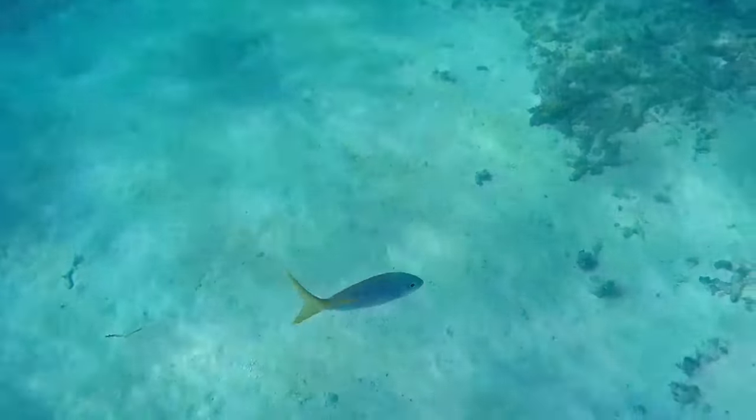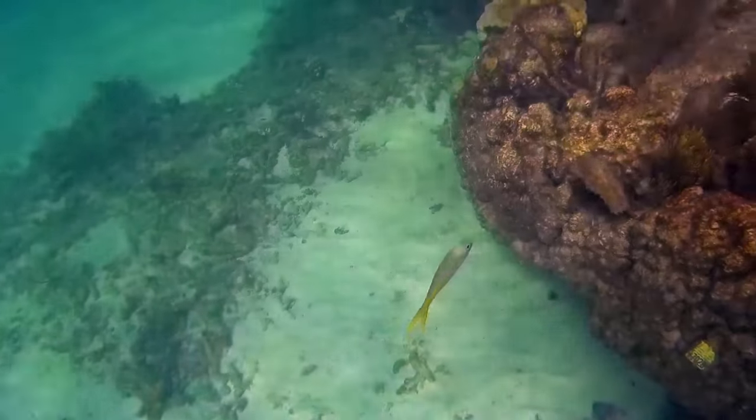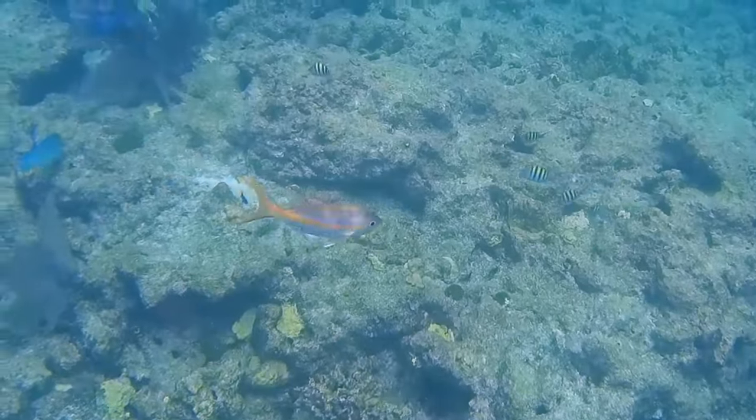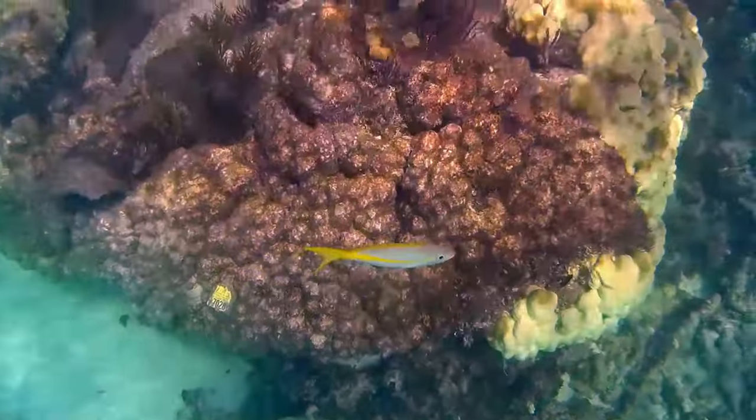Adults can reach 34 inches long. They are small in size in comparison to other snapper species. Yellowtail snappers have an excellent taste and are highly sought after by recreational and commercial fishers.